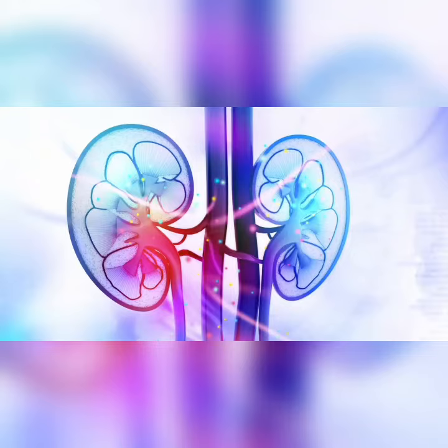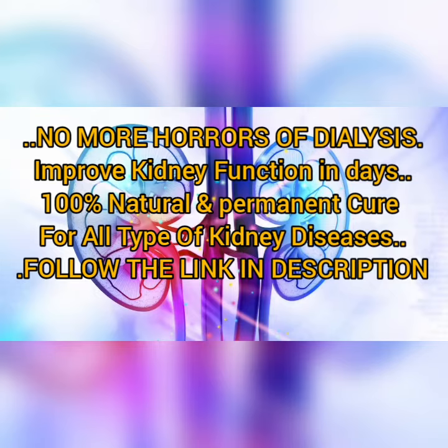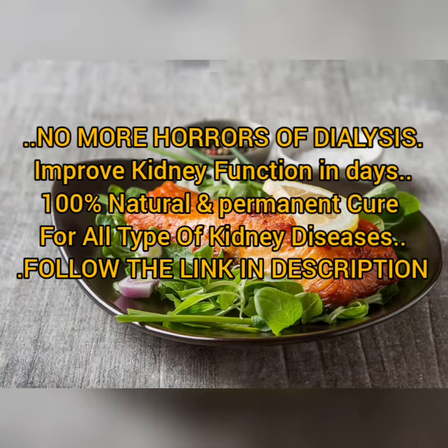The best foods for a kidney cleanse. When it comes to optimal kidney health, it's ideal to consume healthy foods that provide a variety of vitamins, minerals, and antioxidants, but are relatively low in potassium and/or phosphorus.